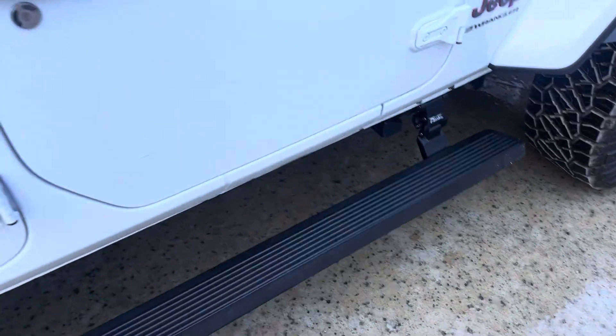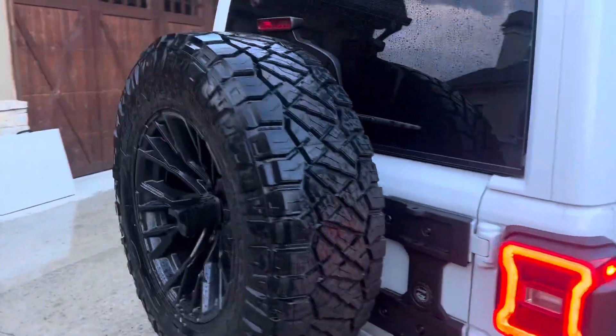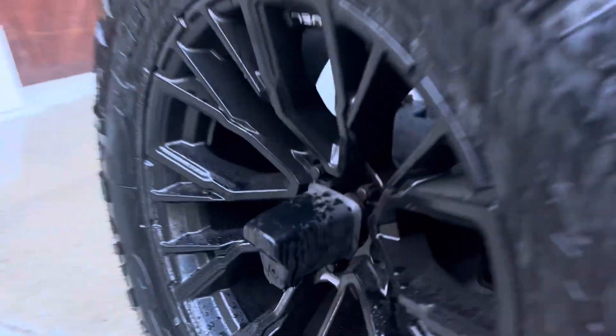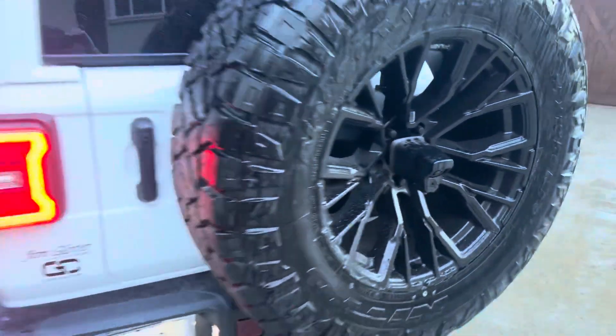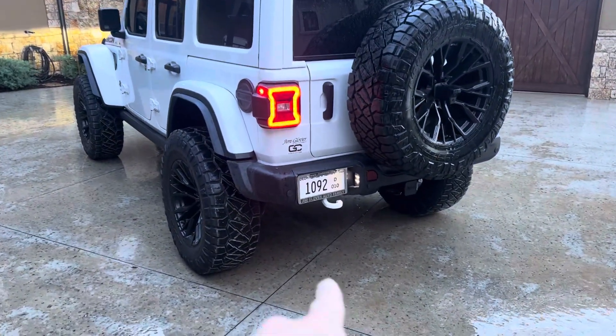It has power steps, a full-size spare, and a Mopar tailgate reinforcement with a spare tire bracket. Out back there's also a powder-coated white Rubicon tow hook.